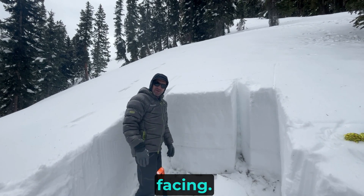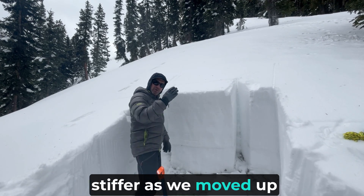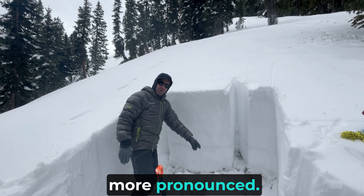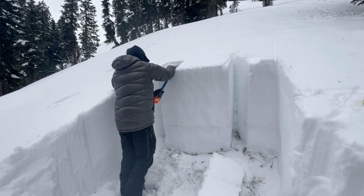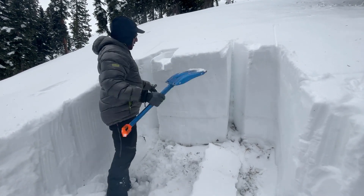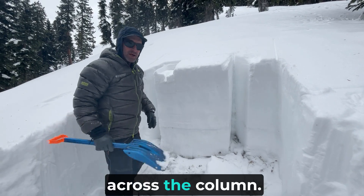We just dug a pit on a northwest facing slope a little bit lower and didn't get any results, but the slab seems a little stiffer as we moved up in elevation and into northeast facing slopes, and the weak layer is more pronounced. There's a new snow-old snow interface from last weekend's storm, but not enough of a slab to get that to propagate across the column.